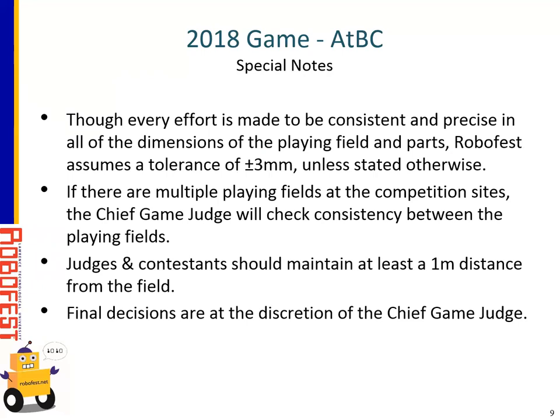We try to make everything as consistent as possible, but there's a possible error tolerance of plus or minus three millimeters in all the stated dimensions. If there are multiple playing fields, the chief game judge will check to make sure all the tables are as close as possible to the same setup. There will be unknown factors that might be beyond control, but the chief judge will check that playing fields are consistent for teams competing in the same category and division. Judges and contestants must maintain at least one meter distance from the field, so they don't interfere with sensors like ultrasound sensors. Final decisions are at the discretion of the chief game judge.